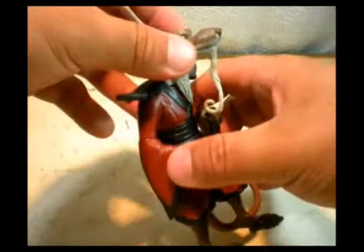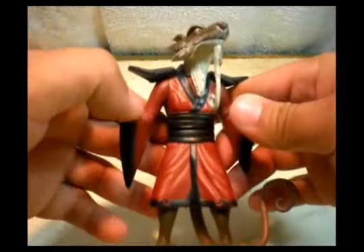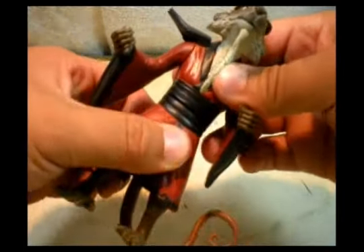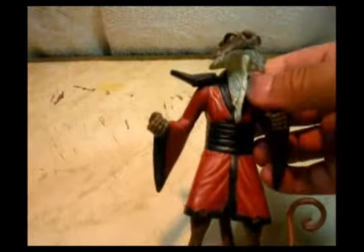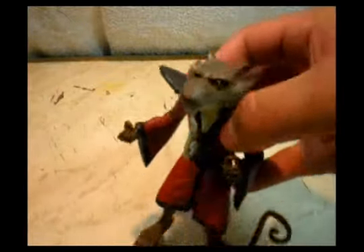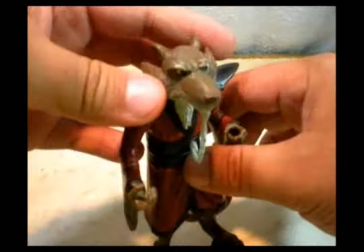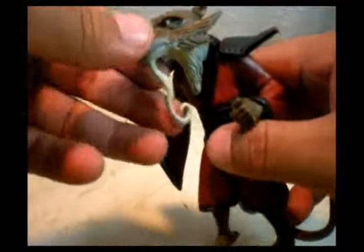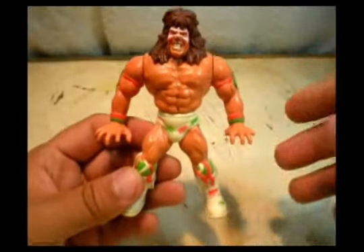Now I have Splinter from the animated movie — I think it was 2007 or 2005. I have this Master Splinter, pretty cool and pretty nice. I found it at home — my mom gave it to me, so pretty awesome.